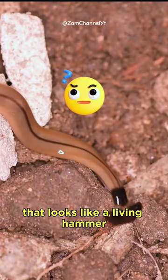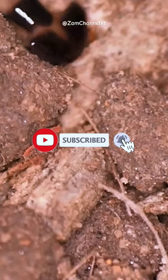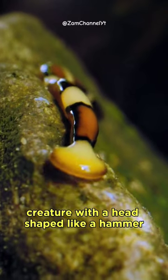Have you ever heard of a creature that looks like a living hammer? Meet the fascinating hammerhead worm. In this short journey, we'll uncover the secrets of this extraordinary creature with a head shaped like a hammer.